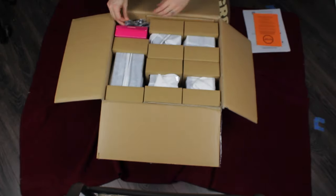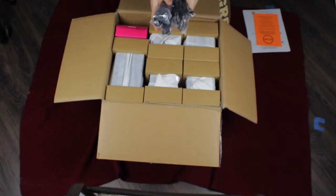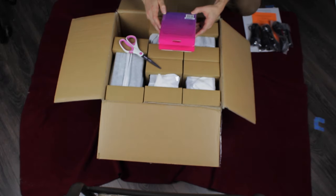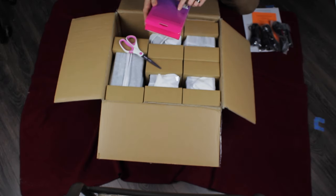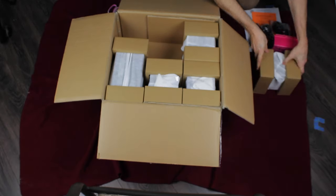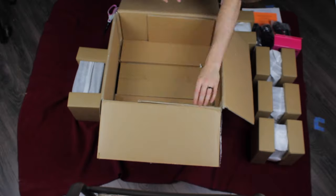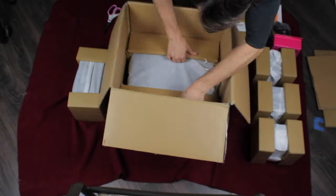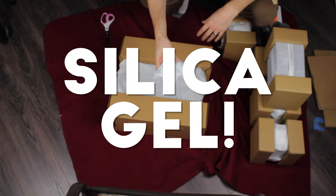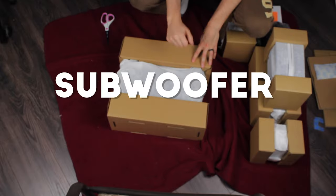A little quick start guide. This is the SoundSend Wireless Home Cinema Audio Transmitter. Right on the box it says it supports Dolby Atmos 3.1.2 or 5.1.2 configurations. We've got one, two, three, four satellite speakers and one center channel. And it even comes with an HDMI cable.